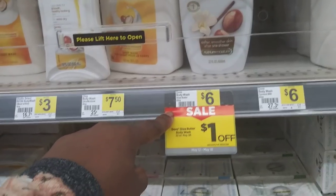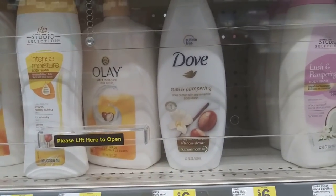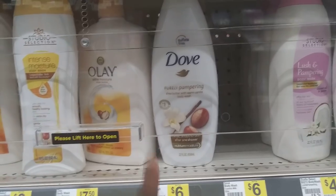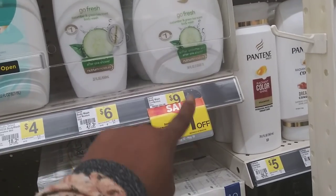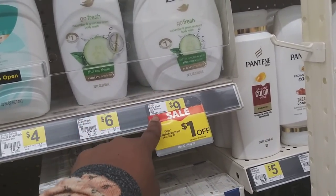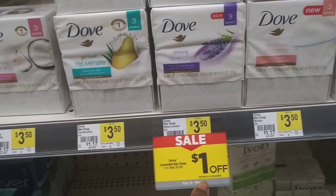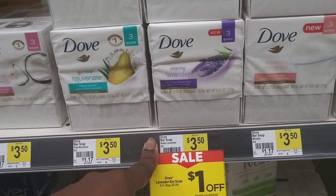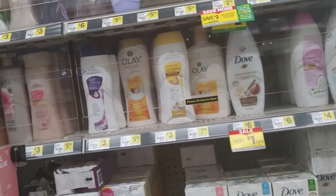The body wash is six dollars — instantly save a dollar makes it five dollars, then a dollar coupon makes it four dollars. The big bottle is nine dollars, instantly save a dollar makes it eight, dollar coupon makes it seven. The bar soap is three fifty, instantly save a dollar makes it two fifty, seventy-five-cent coupon makes it a dollar twenty-five. Same deals apply across the Dove lineup.